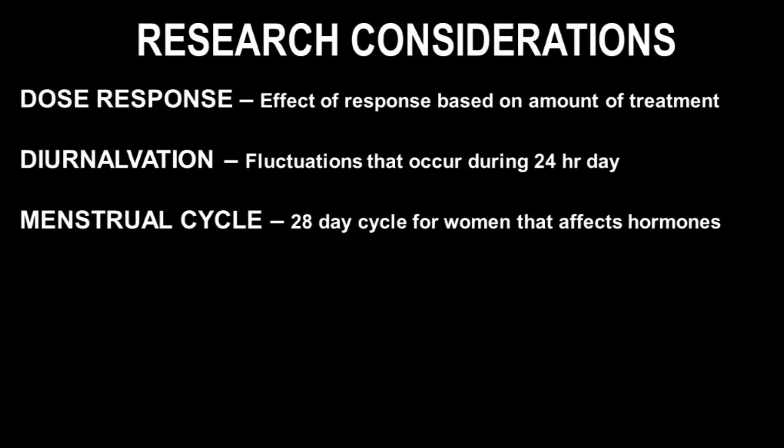There are also important research considerations to keep in mind. Exercise usually elicits a dose response, meaning the effects are based on the amount of treatment applied. There is also diurnal variation — a fluctuation that occurs across a 24-hour day — so testing someone in the morning versus at night can elicit different responses to exercise. Finally, for women, the menstrual cycle — a 28-day cycle that affects hormones — is important because women will respond differently to exercise depending on where they are in that cycle.